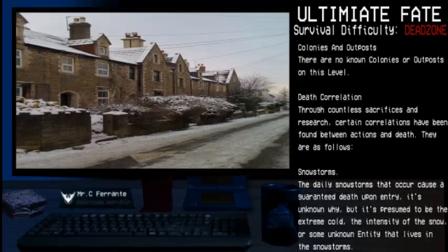Colonies and Outposts: There are no known colonies or outposts in this level. Through countless sacrifices and research, certain correlations have been found between actions and death. They are as follows.